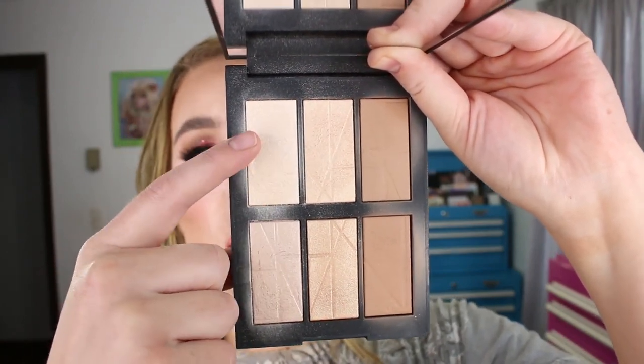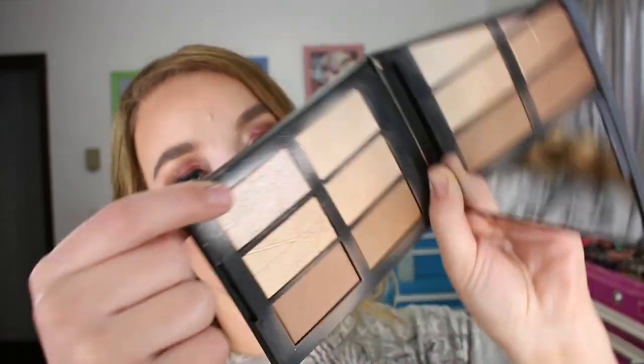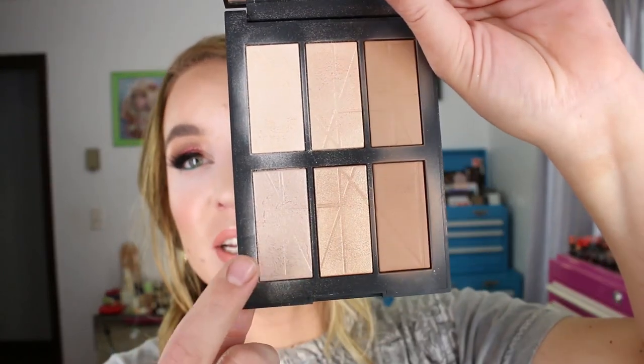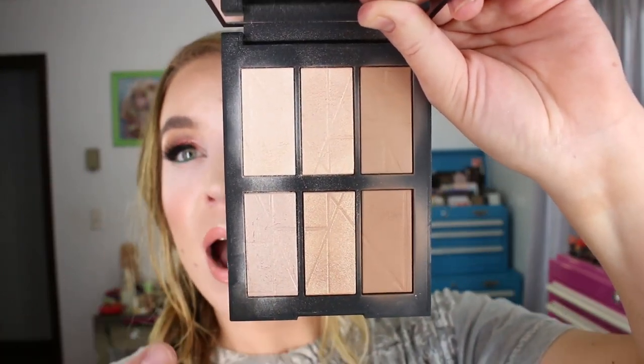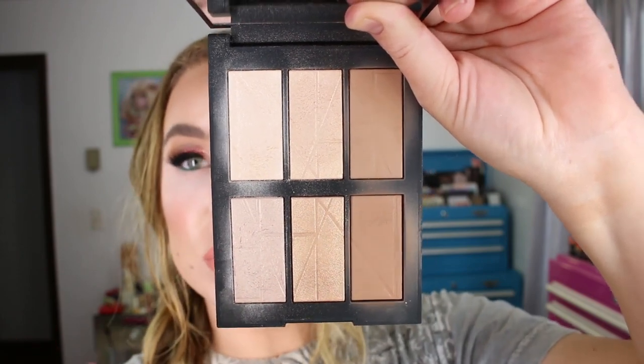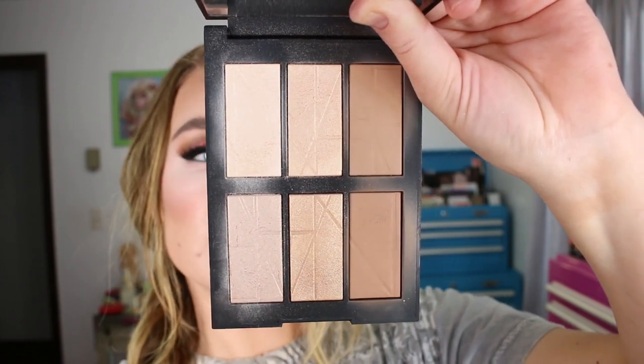Both of the lighter highlighter shades — RIVAGE and Corniche — are light enough for my skin tone. I've played around with the tones using these mid-tone shades as well, and they look pretty with the bronzer shades.